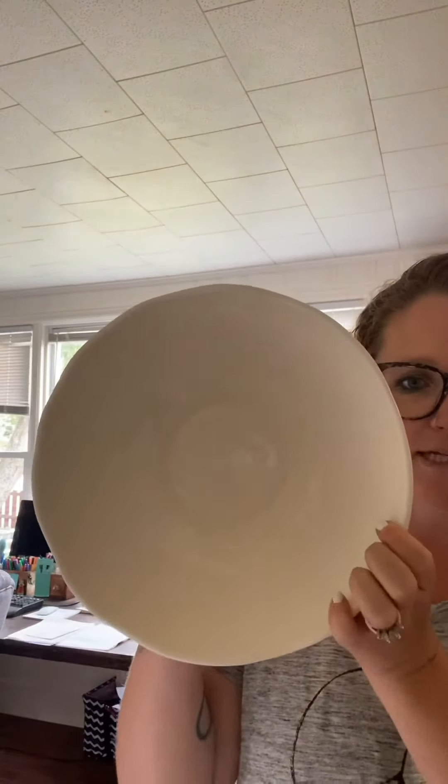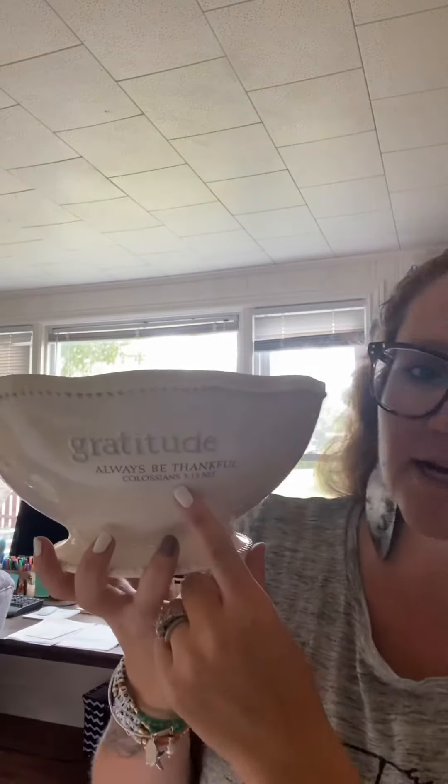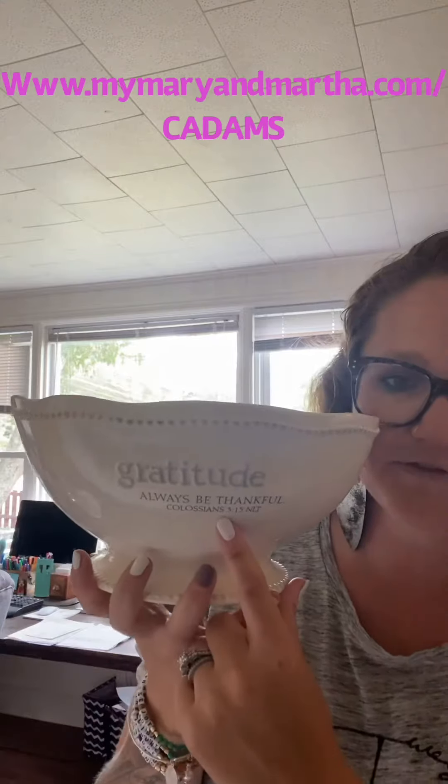So this is the gratitude bowl. You can see it is a good size bowl — it's good and deep. It has this beautifully scalloped rim, dots on the side, and it says 'gratitude' and then 'always be thankful,' Colossians 3:15.